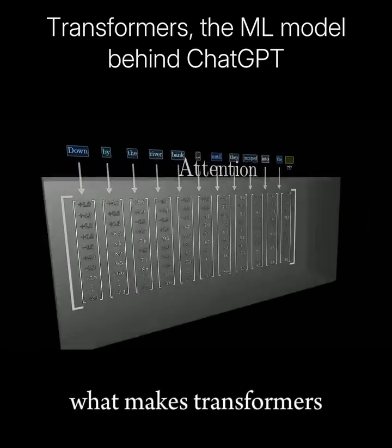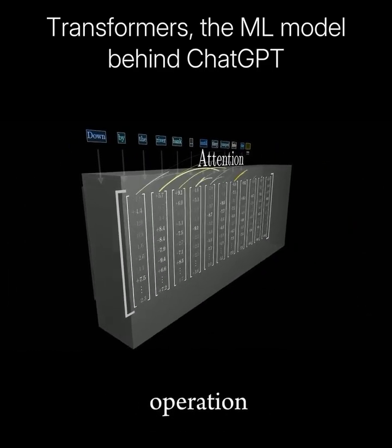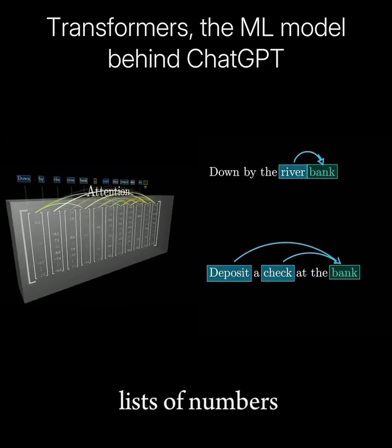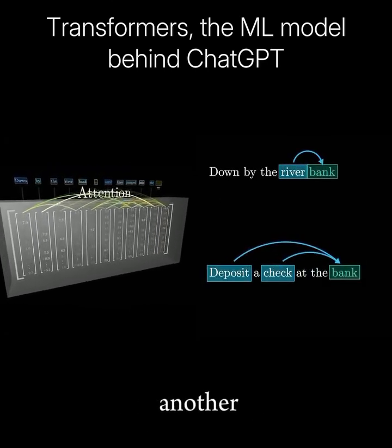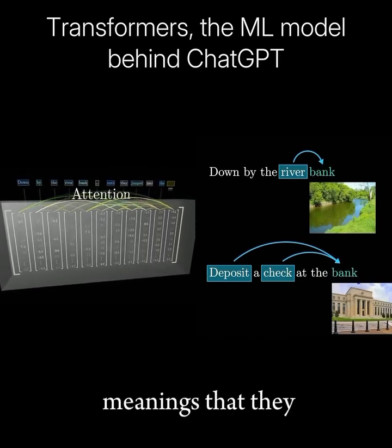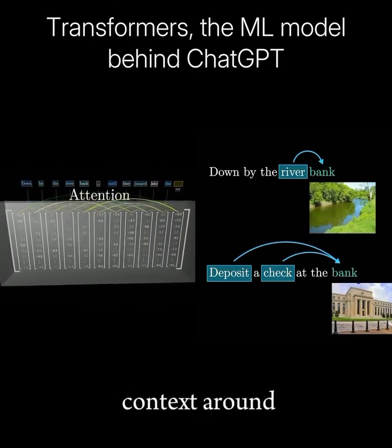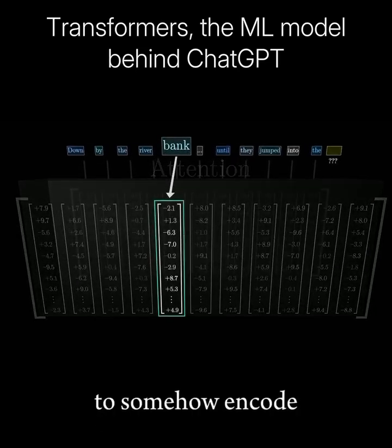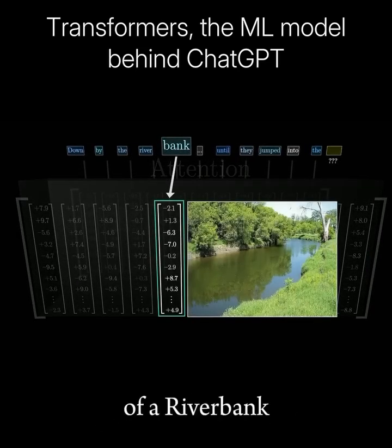What makes transformers unique is their reliance on a special operation known as attention. This operation gives all of these lists of numbers a chance to talk to one another and refine the meanings that they encode based on the context around. For example, the numbers encoding the word "bank" might be changed to somehow encode the more specific notion of a riverbank.